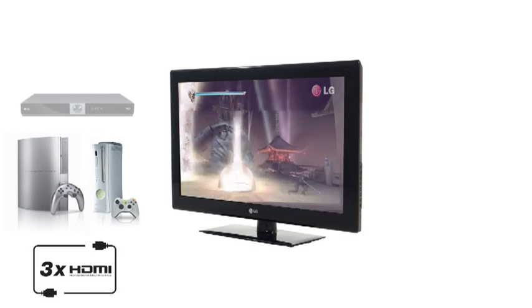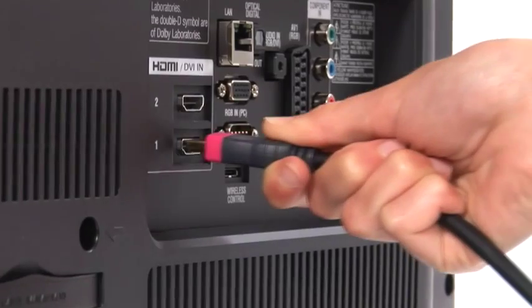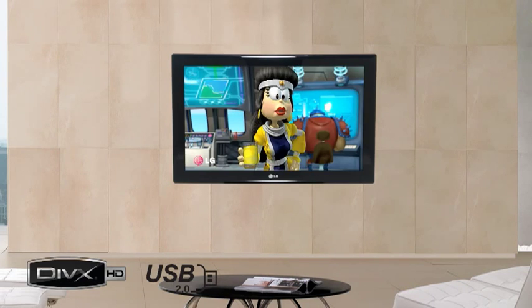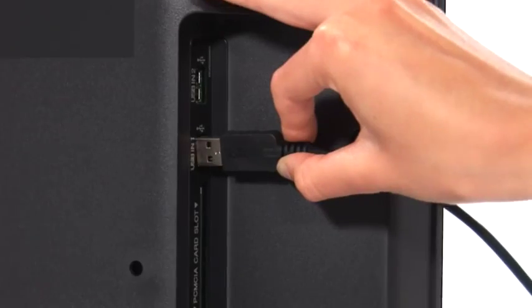Experience the ultimate multimedia sensation through your games consoles, Blu-ray players, or home cinema system using the three HDMI ports. Share your latest holiday snaps, music collection, or high definition DivX movies through your digital camera, MP3 player, or flash memory using the USB port.